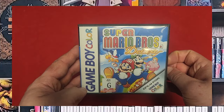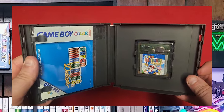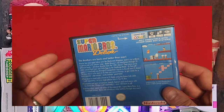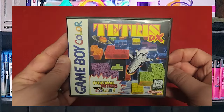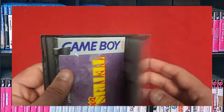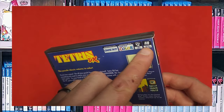Next we have Super Mario Brothers Deluxe. There's the manual. I love Super Mario Brothers — having a deluxe version was a really nice option for being able to play it on the go. And of course, Tetris DX, because everyone's got to have Tetris. I even have the manual for it. It does link cable, Super Game Boy, and Game Boy Color.